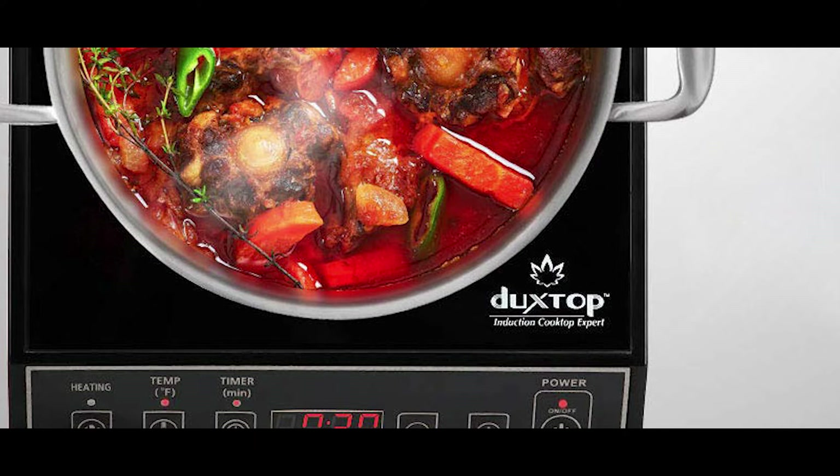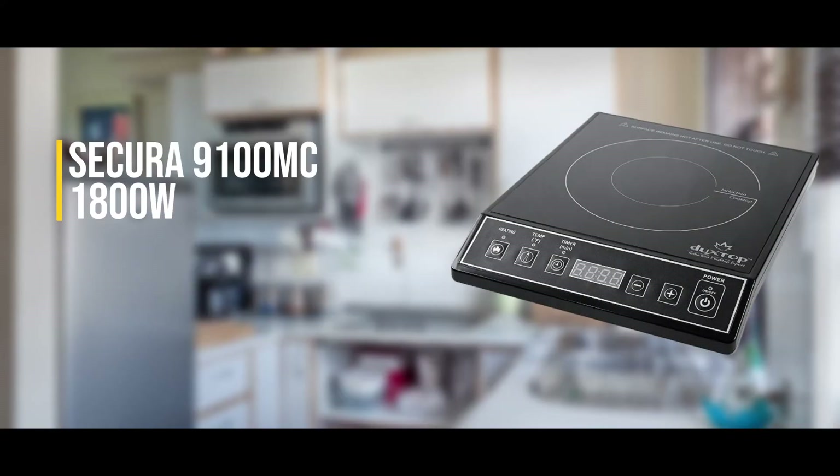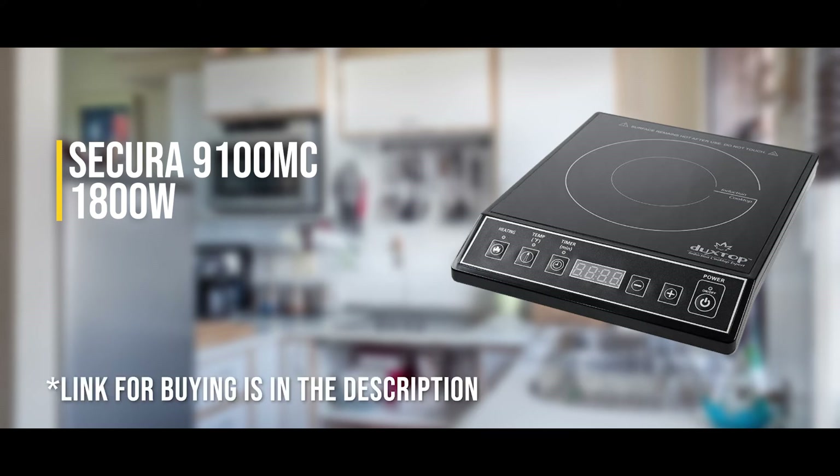The downside is it's not recommended to set it and walk away, and it can be especially tricky to get used to if you've never used an induction stove before.